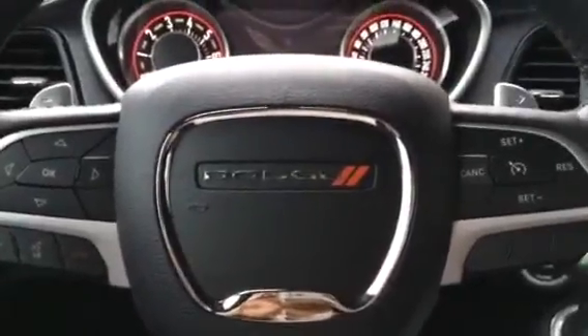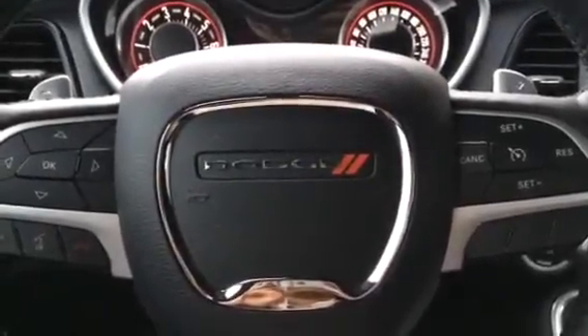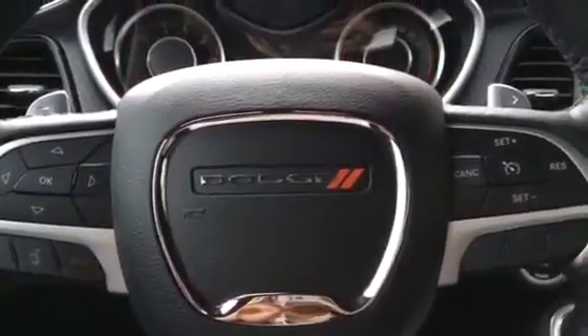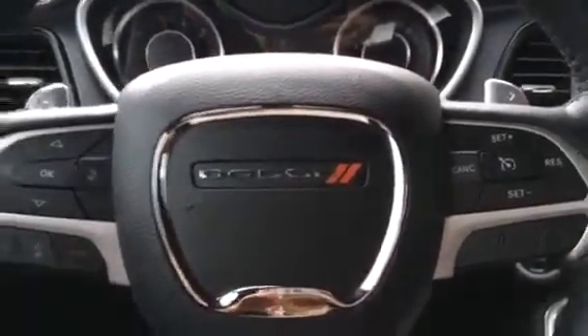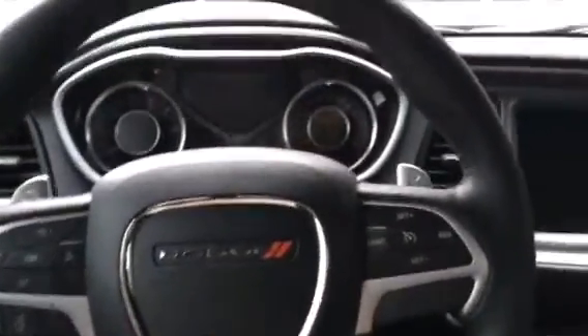Hi Devin! It's Lauren from Johnson Chrysler in Hamilton. I'm just taking a quick video for you so I can show you the inside of the Challenger and also the outside. I'm just in the car now and I'm gonna start the car.